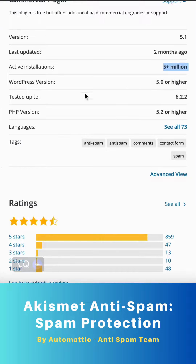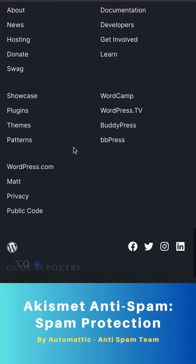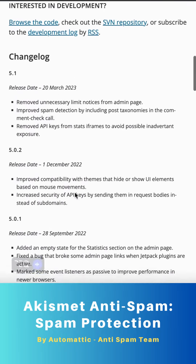Say goodbye to spam and enjoy a clean, hassle-free experience on your WordPress site. Activate Akismet Anti-Spam today and regain control over your comments and contact forms.